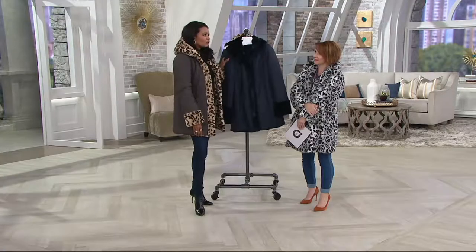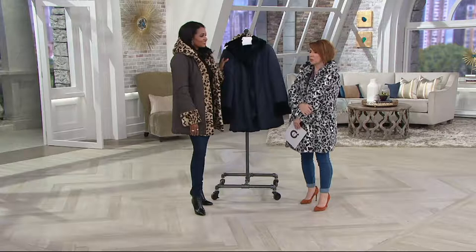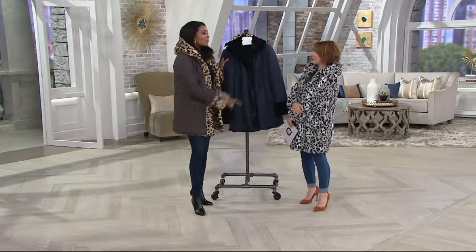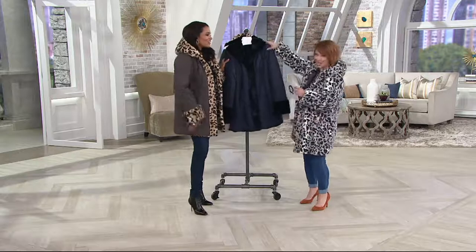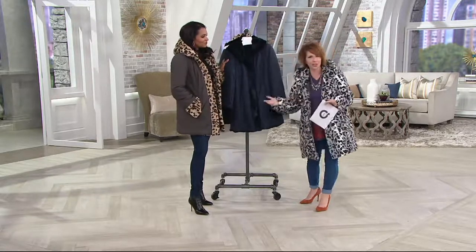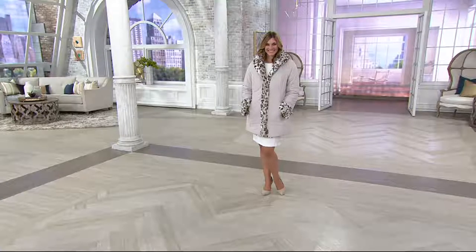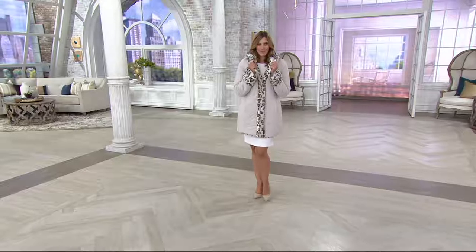Dennis has nailed it when it comes to glamour and the best quality in faux fur. Faux fur is really hot this fall and winter. I've been to Dennis' runway show — it was one of the most amazing experiences of my life, coming up again on September 11th. It really is an amazing experience to know that we at QVC get to work with these high fashion designers in the marketplace. It's incredible.